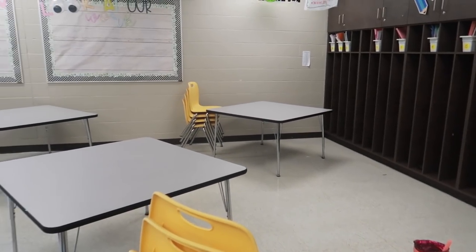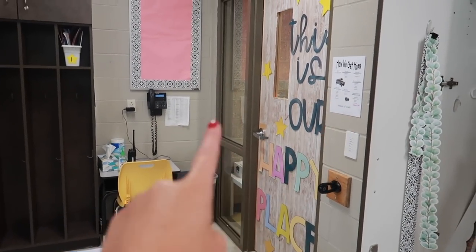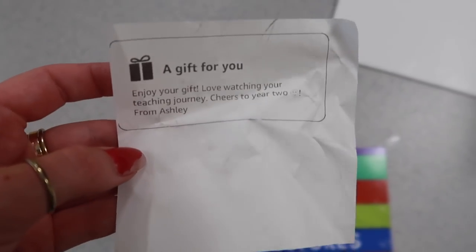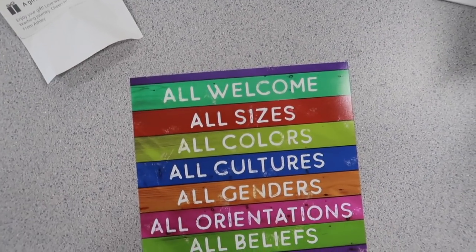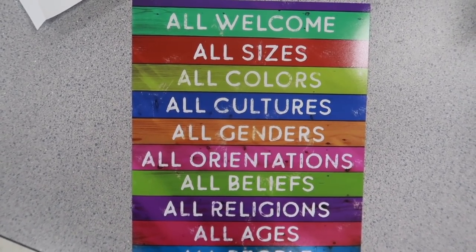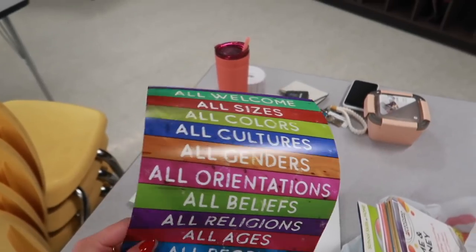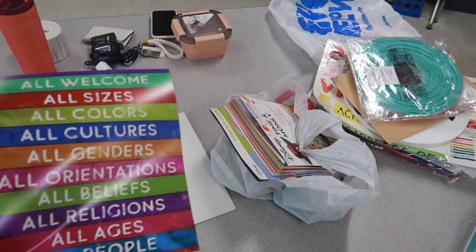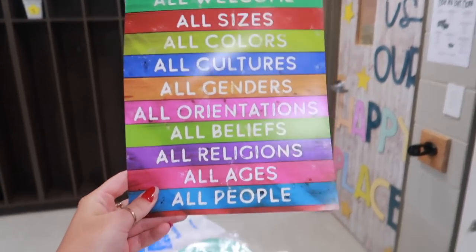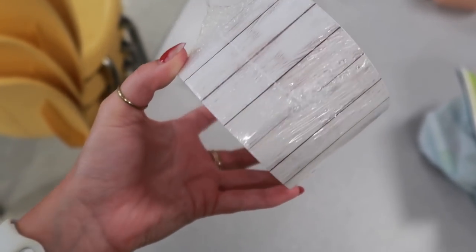Should I put it on the outside of the door, on the window, or out on the wall outside of the room? I also received a gift from Ashley — a cute poster off Amazon that says 'All welcome — all sizes, colors, cultures, genders.' I love all that. I need to frame it and figure out a place to put it too. A bolt border was also sent by Tatum from 'Taught by Tatum' — thank you so much. I am thinking about making my room a little more neutral, taking away some color because it can be a bit overwhelming.